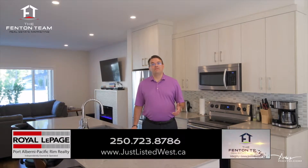If you'd like to arrange a private viewing, please call and one of our associated buyers agents would love to show you through. We'll see you next time.